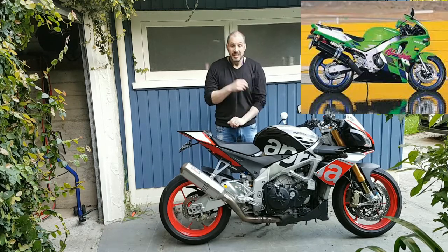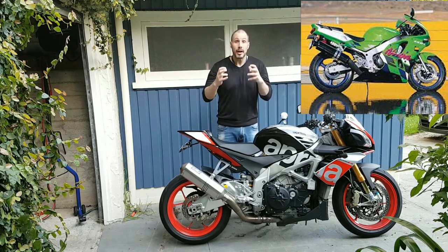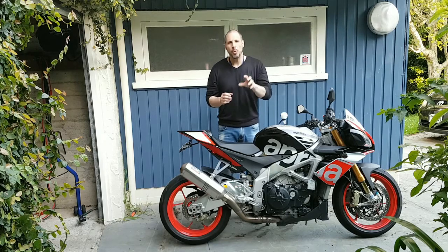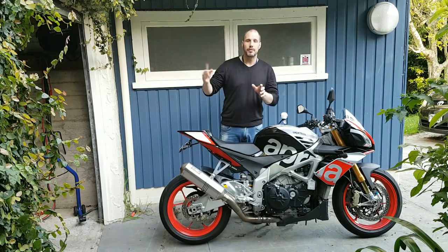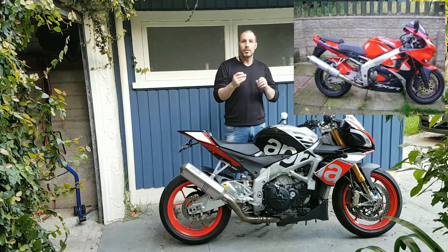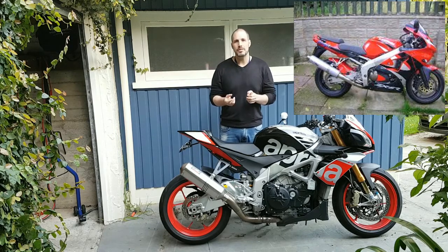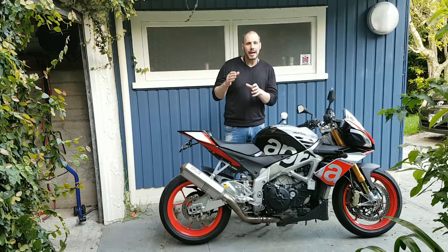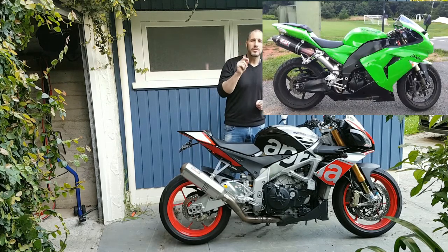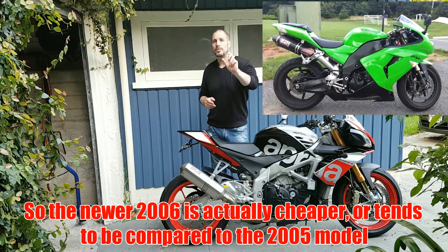Next is the Kawasaki ZX-6R Ninja. I had a 1997 ZX-6R in green — an amazing, raw, brutal bike that I loved. It went through a couple of revisions from about 1996 through to 1998-99, changing from a round headlight to a more modernized look. Where Kawasaki went wrong though was the color schemes — they really messed that up. You can still get ZX-6R and ZX-10R models cheap at high kilometers, though the 2005 models tend to hold their price a bit more.